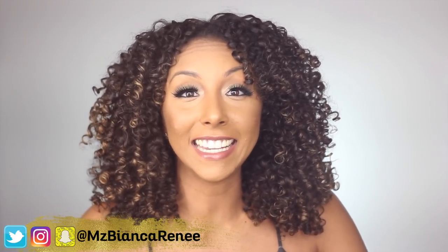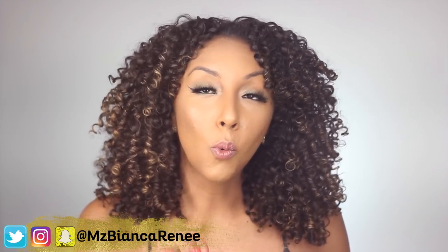What's up my curly people? I'm Bianca Renee and you're watching Bianca Renee Today. Today we're gonna talk about diffusers — there's a bunch out there, but which ones are the best? Now if you've watched any of my other videos before, welcome back. You've probably seen me use my beloved Diva Curl Diva Dryer.